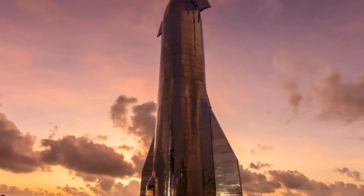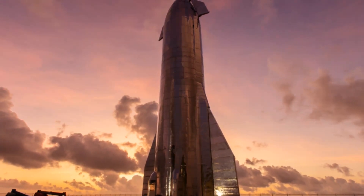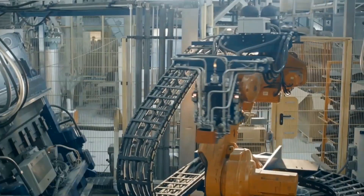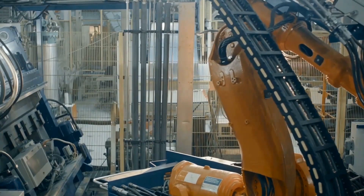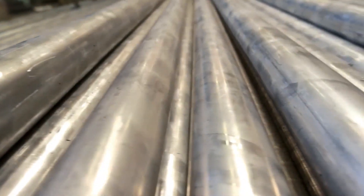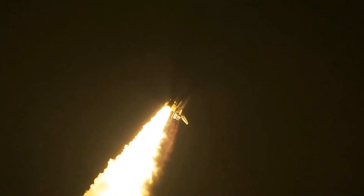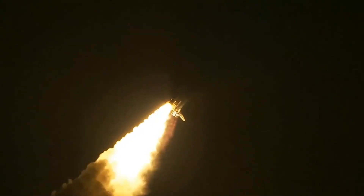Two months later, the BFR was no more. Musk told us that the system will now be called Starship — that will also be the spaceship's name, whereas the huge rocket will be called Super Heavy. At that point, SpaceX still planned to build the Starship vehicle out of carbon fiber, but in January 2019, Musk announced that he was switching to stainless steel. Steel is a bit heavier than carbon fiber but has great thermal properties and is far, far cheaper. He has since called the material switch the best design decision yet made on the ITS/BFR/Starship project.